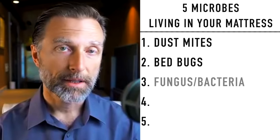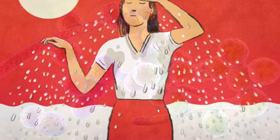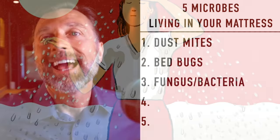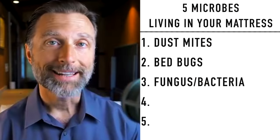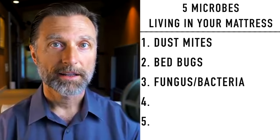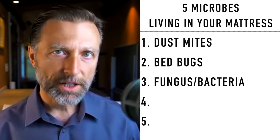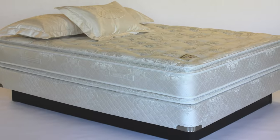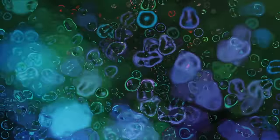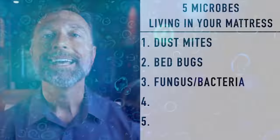Now let's get to the next topic: fungus and bacteria. I apologize in advance — I'm going to gross you out a little bit. An average adult sweats 26 gallons in their bed every single year. That is a crazy amount of sweat coming out of your body, and that breeds an environment for fungus and bacteria. There was a recent lab test done on seven-year-old mattresses and they found 16 million colony units of bacteria per inch.